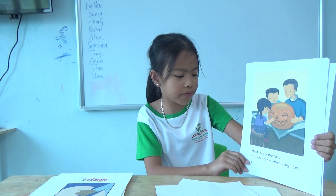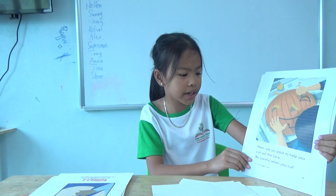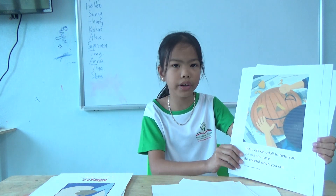Next, draw the face. You can draw other things too. Then ask an adult to help you cut out the face. Be careful when you cut.